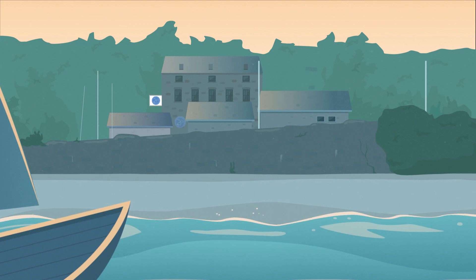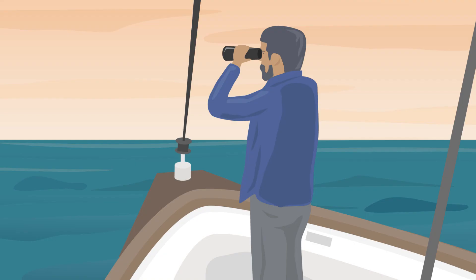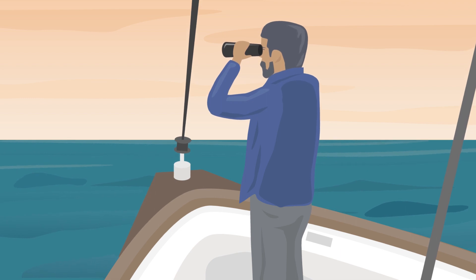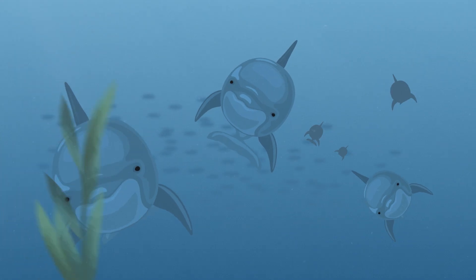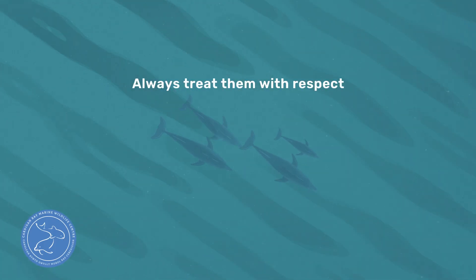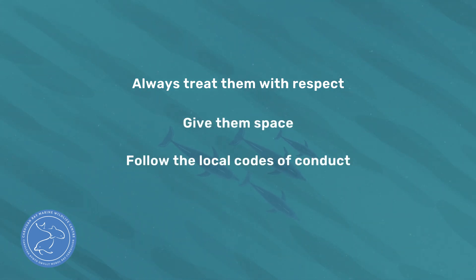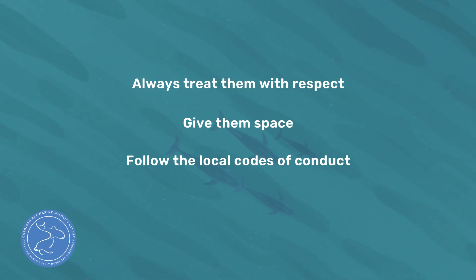Our research helps us to conserve and protect these magnificent animals. You can help too. Dolphins are vulnerable to disturbance from human activities. Please remember, you're entering their world. Always treat them with respect, give them space and follow the local codes of conduct. By doing this, you'll help us to conserve and protect the bottlenose dolphins we're so fortunate to have here in Cardigan Bay.